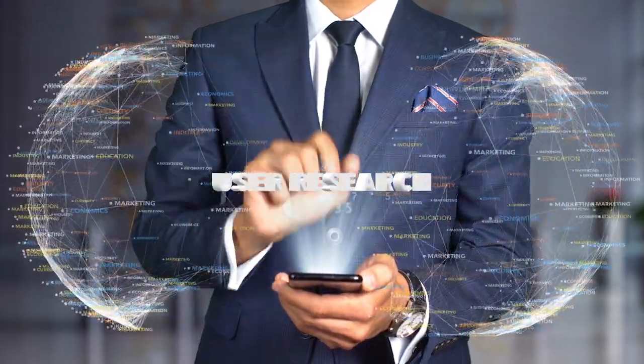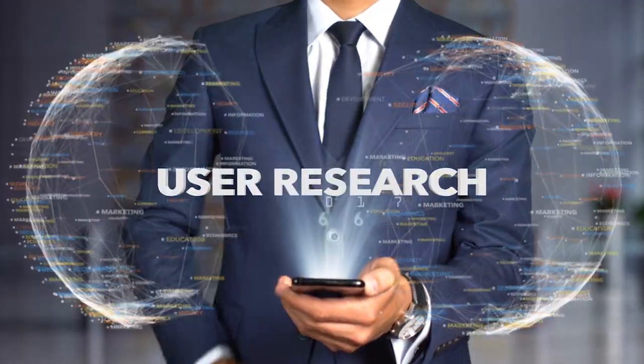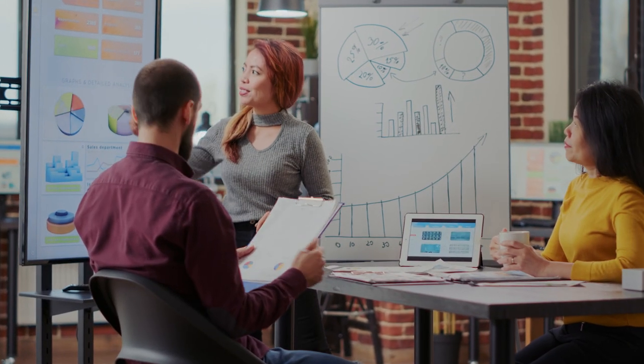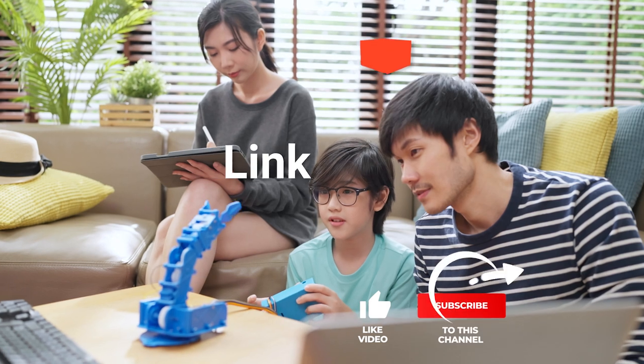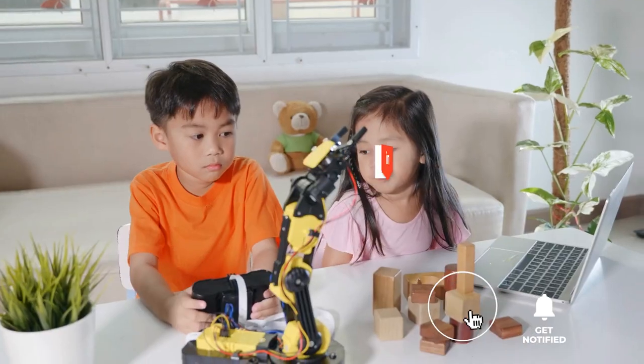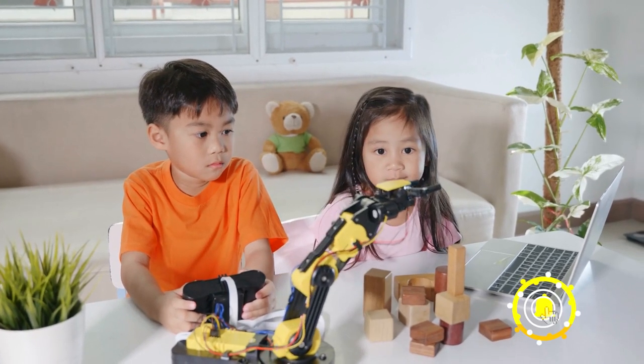We made this list based on our own opinions, research, and customer reviews. We've considered their quality, features, and value when narrowing down the best choices possible. If you want more information and updated pricing on the products mentioned, be sure to check the links in the description box below. So, here are the top five remote control robots!